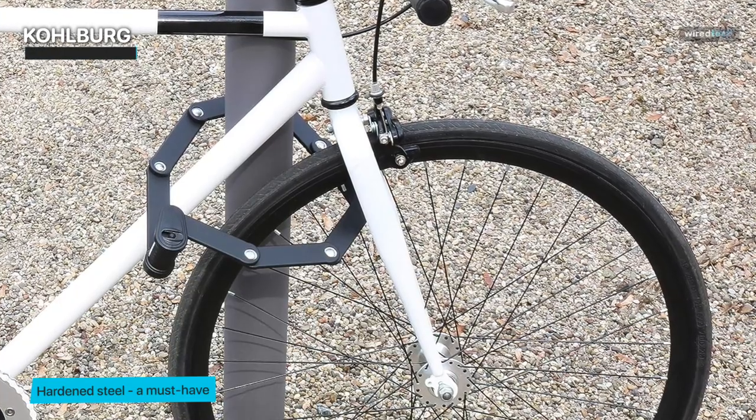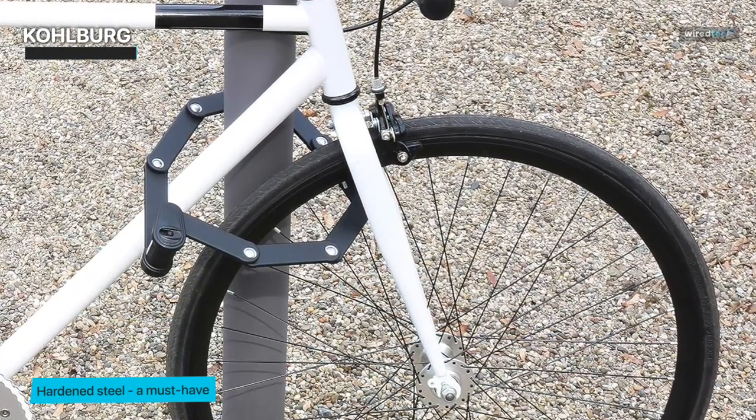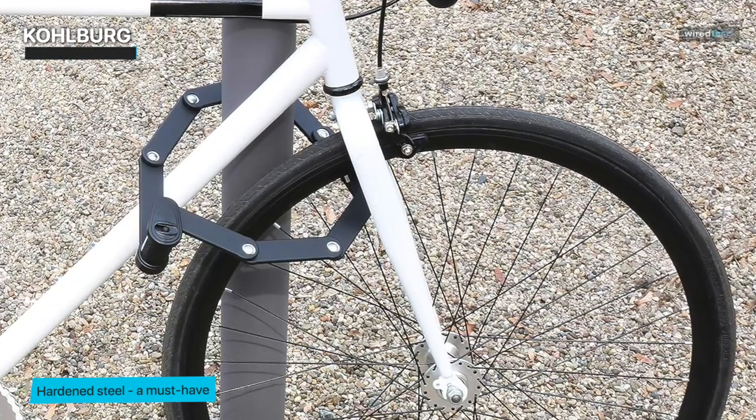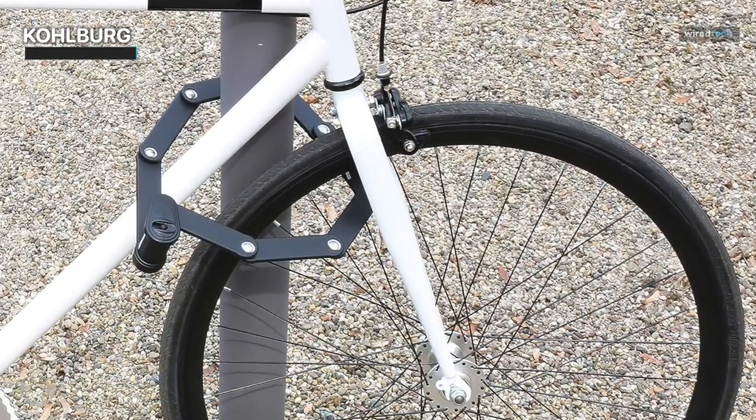Whether you're cruising through busy streets or exploring rugged trails, your bike security is paramount. And that's where the Kohlberg Security Folding Bike Lock shines.